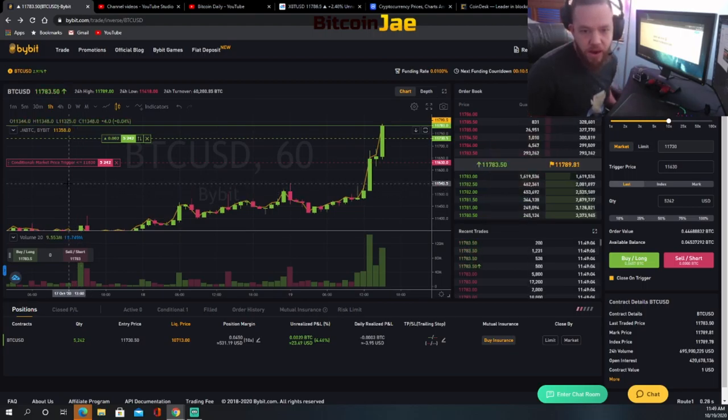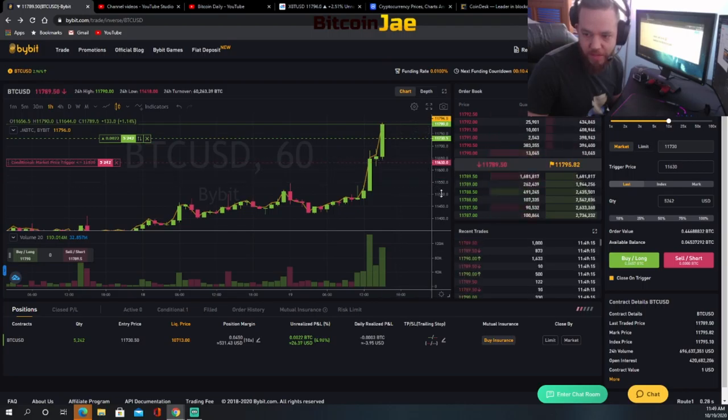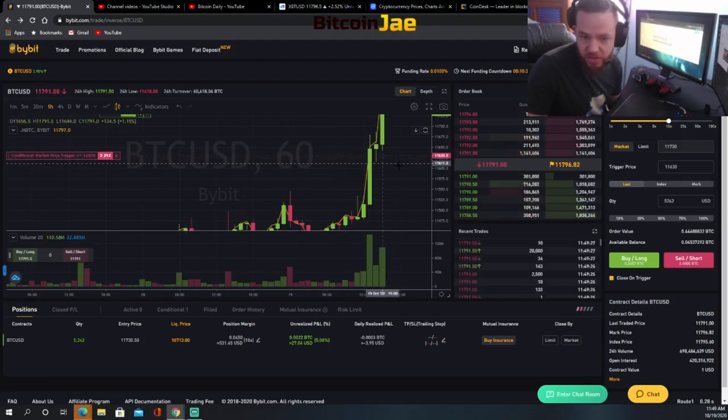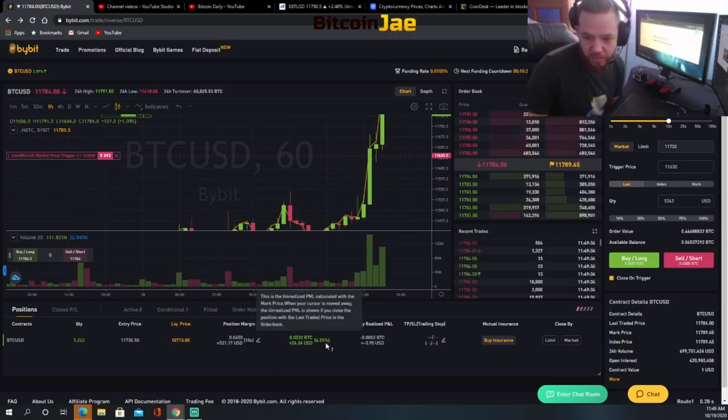Our stop — we're using a $100 stop for right now, but that can change. Right now our stop is at 11,630. We're setting our stop right below the bottom of this candle. We could go a little further and put it just below 11,640, but we're fine with our position stop at 11,630. As you guys can see, we're currently in profit — about 5% profit which is about $26.